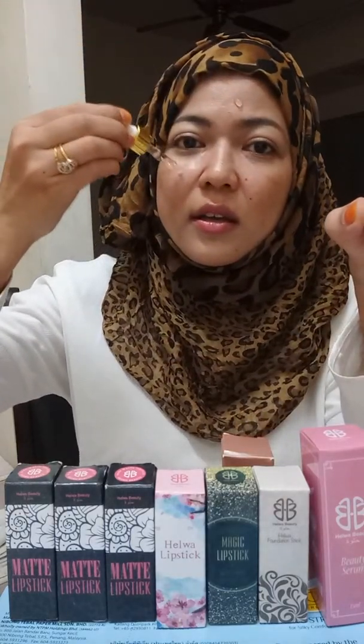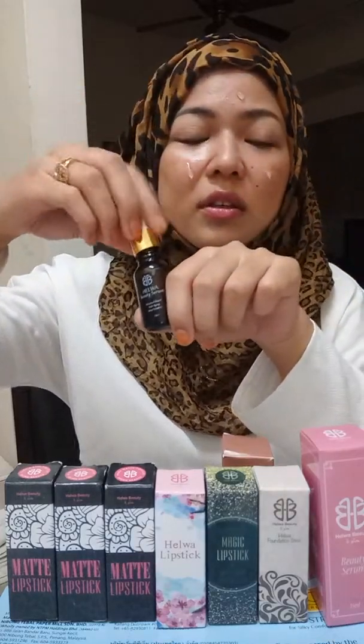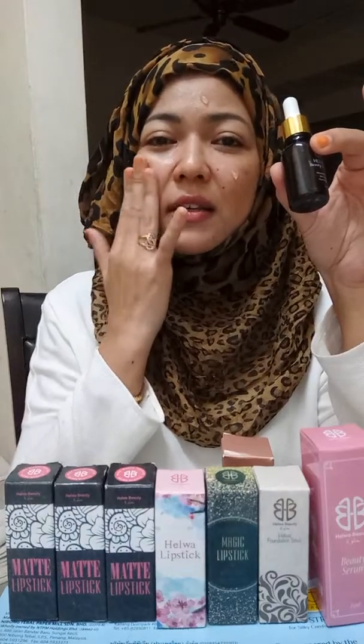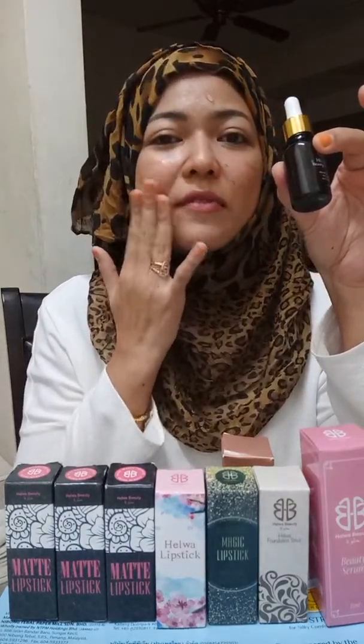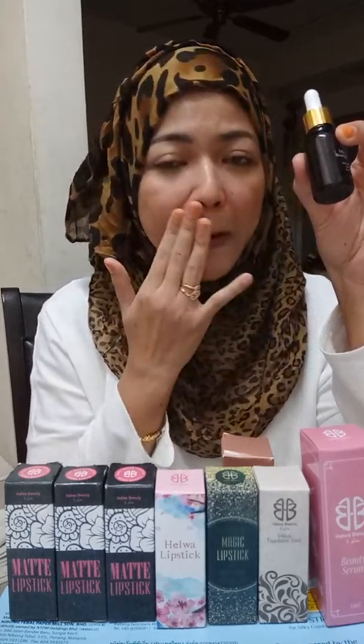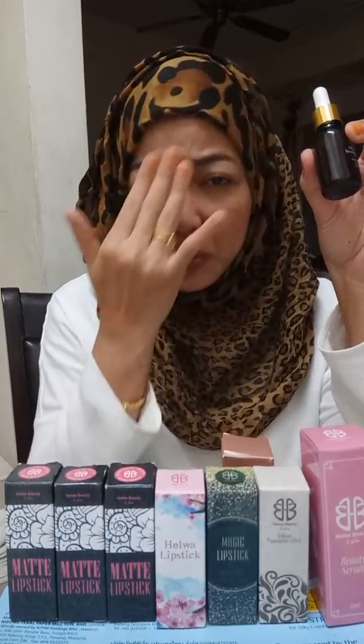When you put it on your face, you feel cold. So it will become more effective. This one is to brighten your skin, make your skin flawless, and to close all the pores, because you will not have blackheads anymore on your nose.